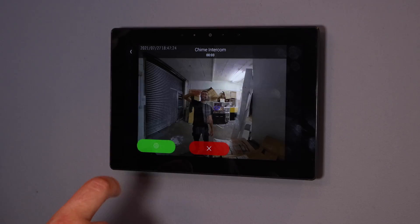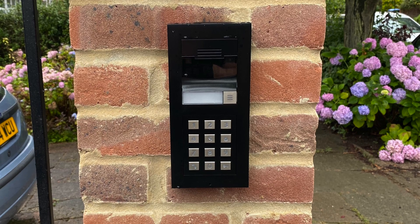We can also add a keypad entry system with timed access events. For example, you can give the gardener or cleaner their own independent access code, but restrict it to specific days and times. If they try to enter outside of those hours, they won't be able to get in without your permission.